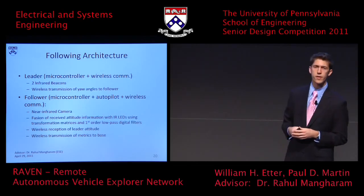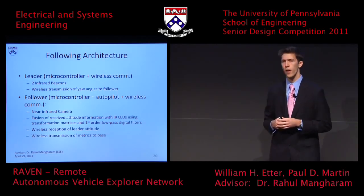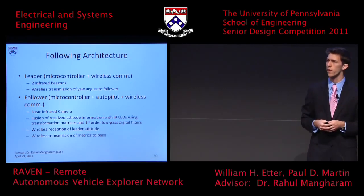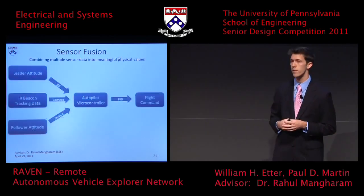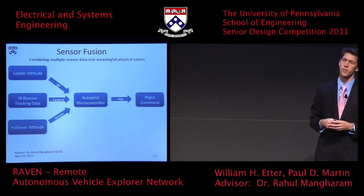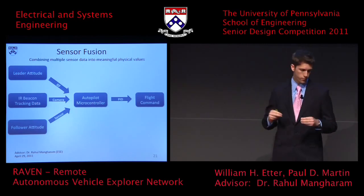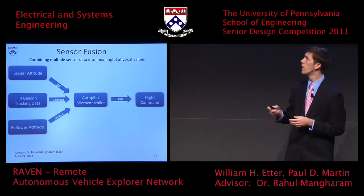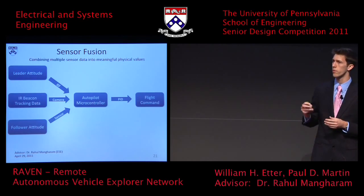Briefly on the hardware architecture: we have a microcontroller and wireless communication on the leader, and two microcontrollers and wireless communication on the follower. It turns out we can't use the IR beacons alone for localization — we have to fuse a variety of different sensor data together to get accurate localization. The block diagram shows us taking in the attitude and orientation of the leader sent wirelessly to the follower, the IR camera data of the beacon positions, and the orientation of the follower itself. We fuse and filter all this together to get our localization, then run controls on top of that.